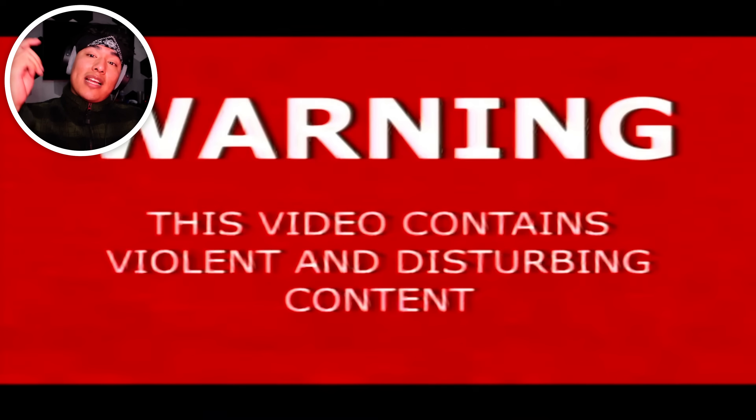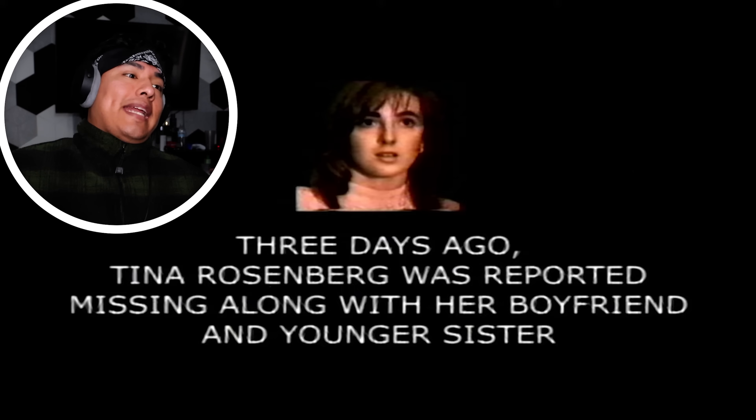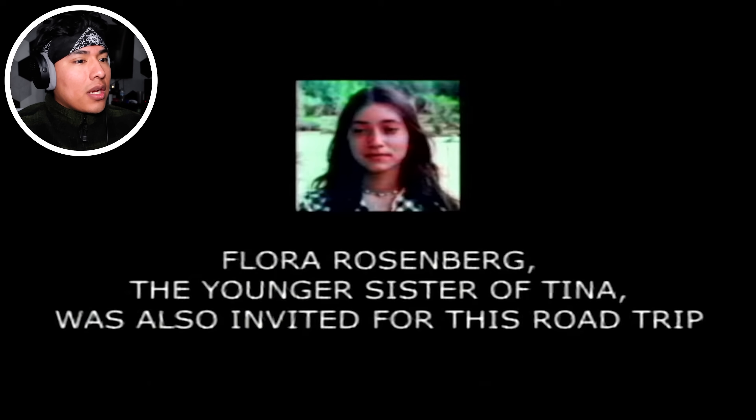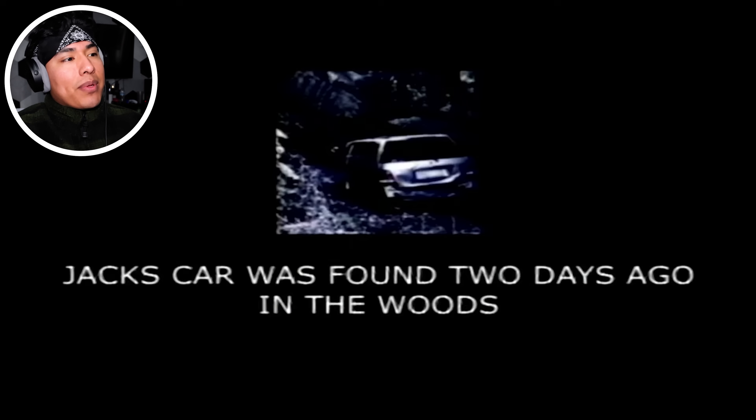Warning: this video contains violent, disturbing content — you guys have been warned. Three days ago, Tina Rosenberg was reported missing along with her boyfriend and her younger sister. Her boyfriend, Jack Striker, wanted to take Tina on a south coast road trip for her 20th birthday. Flora Rosenberg, the youngest sister of Tina, was also invited for this road trip. Not cool anymore, because they all died. Jack, Tina, and Flora. Jack's built like an egg, but it's okay. Jack's car was found two days ago in the woods.